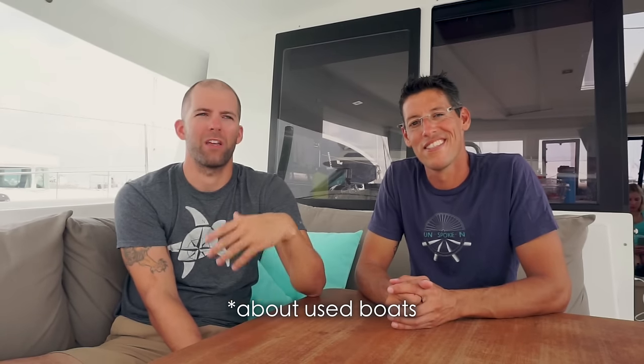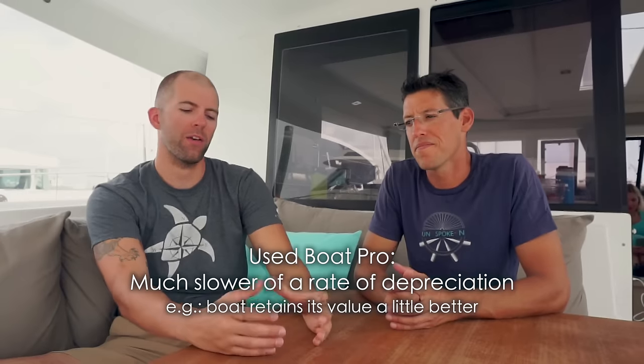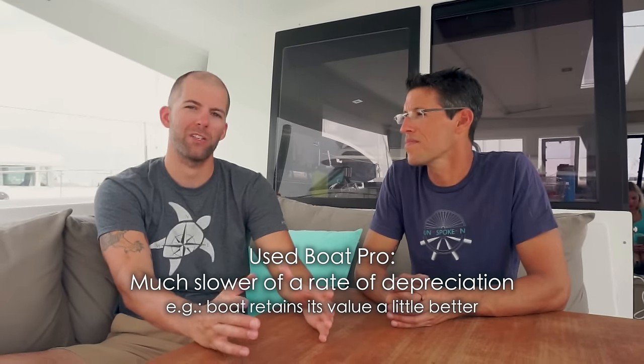Another benefit of used boats — especially around 10 years old — is that they've more or less finished depreciating. The value of your boat will more or less hover, especially if you take care of it and make some improvements. You don't have to worry about year-after-year value loss. Versus a new boat — the minute we took it out of the factory and it got splashed in the water, the money's gone right away. You take an immediate hit.